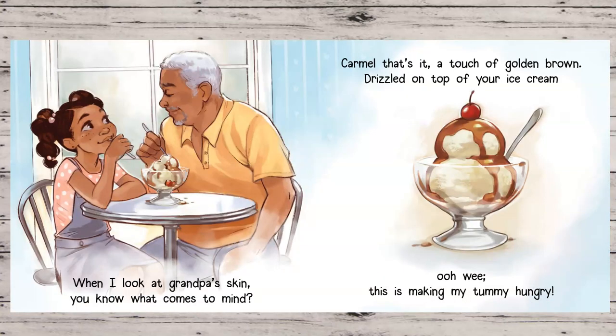When I look at Grandpa's skin, you know what comes to mind? Caramel. That's it. A touch of golden brown drizzled on top of your ice cream. Ooh-wee. This is making my tummy hungry.